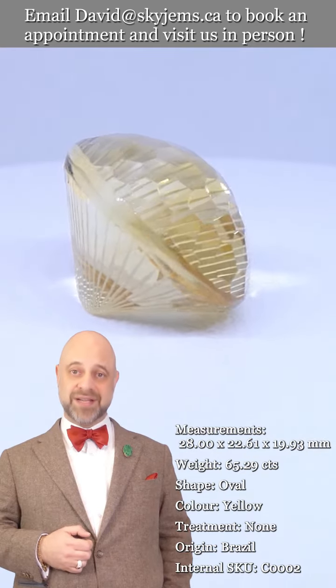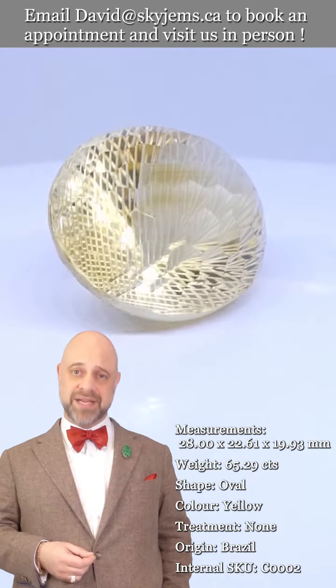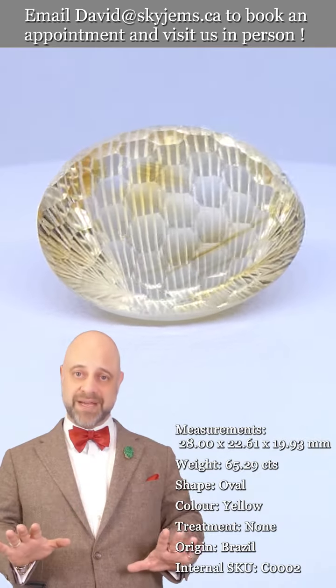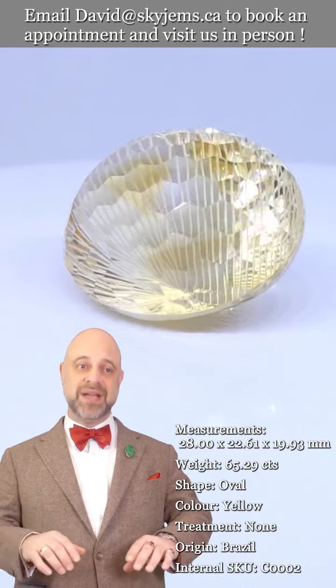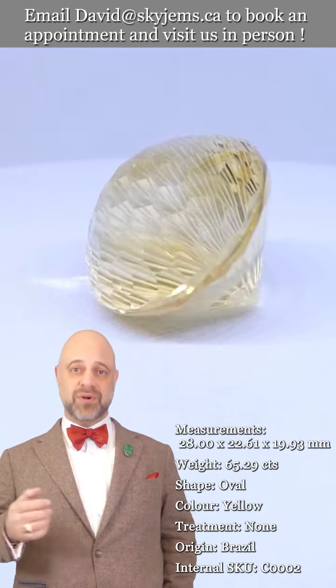What three generations and 25 years online has taught us is that gems and jewelry must be seen in person and held in your hand to truly understand them. That's why we have a 30-day no-questions-asked money-back guarantee — you are never ever stuck with anything from Skygems.